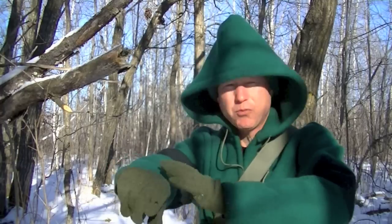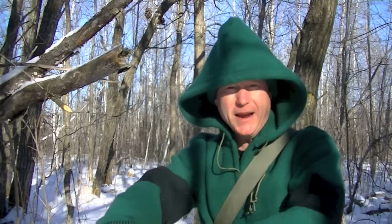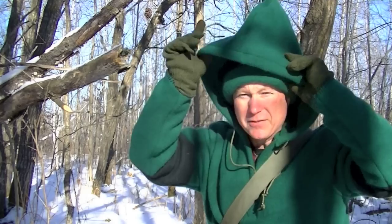Hello. Today I want to do a couple of things. First of all, I'm giving you a sneak peek of another wool garment from Primitive Spirit, Gail Anderson. I'll be doing a review of this awesome setup here in the near future.